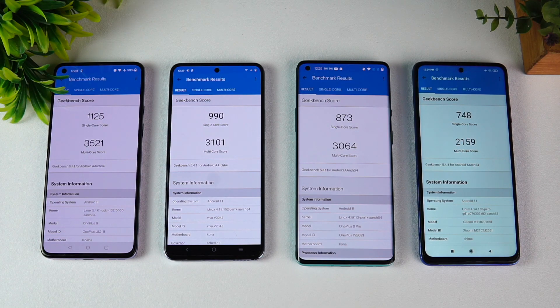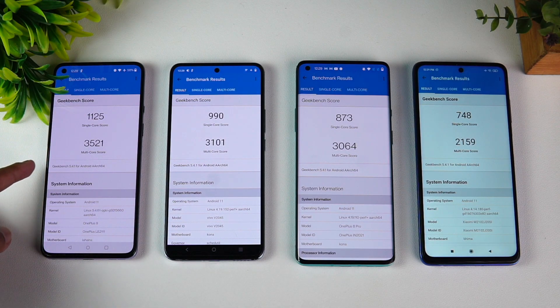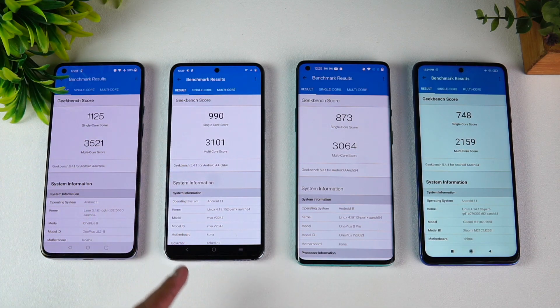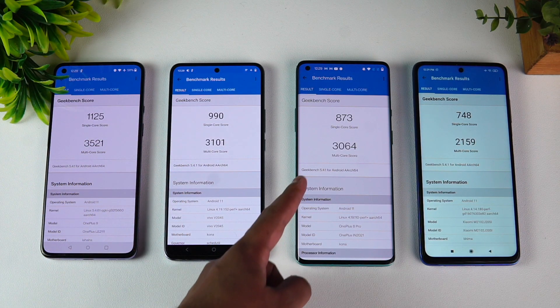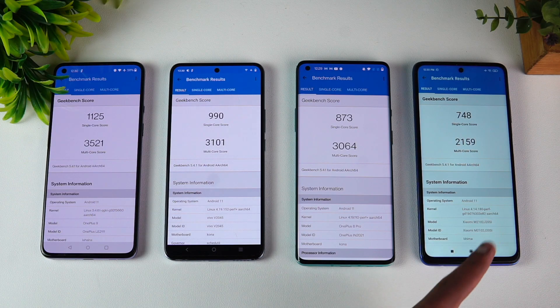Now you can see the Geekbench scores. The 888 is the most powerful — single core 1125, multi-core 3521. The 870 scores 990 single core and 3101 multi-core. The 865 scores 873 single core and 3064 multi-core. The 860 comes in at 748 single core and 2159 multi-core.